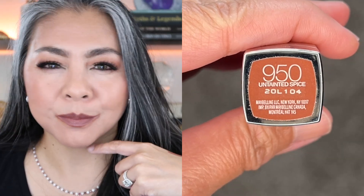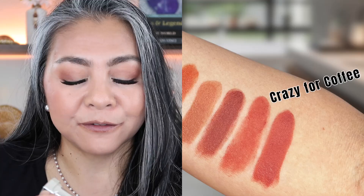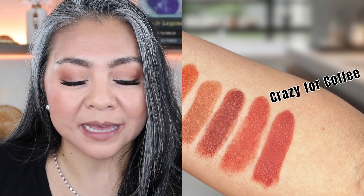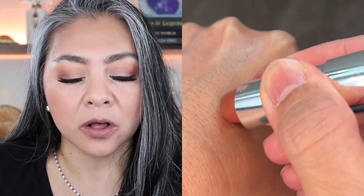Next up is Untainted Spice — this is a nice deep dark brown color that is perfect for nighttime if you don't want to wear red. It's a really pretty, classy color. Next up is Crazy for Coffee — this one has a little bit of a mauve tone to it, but it definitely falls within the browns family. It has a lot more mauve color to it in comparison to Untainted Spice, which is a lot more brown.